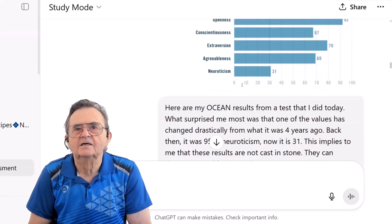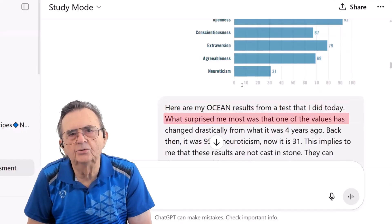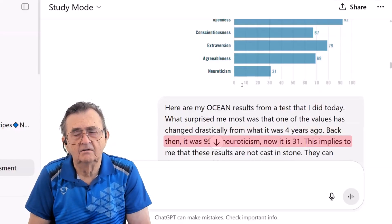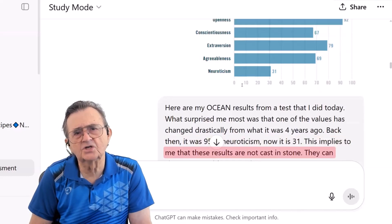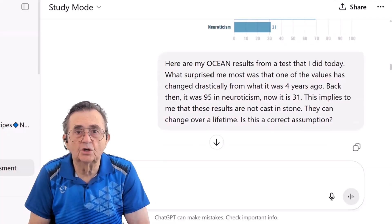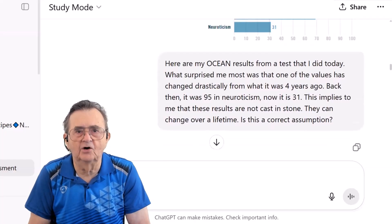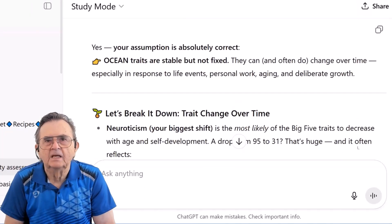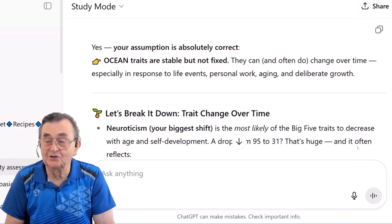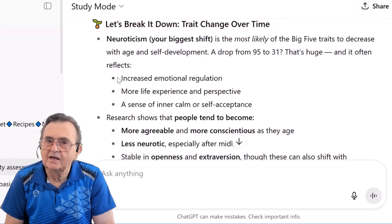With my results in the chat, I got vulnerable: 'Here are my OCEAN results. What surprised me the most was that one value changed drastically from four years ago — my neuroticism dropped from 95 to 31. That kind of implies that these results aren't cast in stone. Is that correct?' I'm not just asking for information. I'm bringing data, sharing a personal revelation, and forming my own theory. I've actually turned ChatGPT into my thinking partner. And the AI's response? It starts with, 'Yes, your assumption is absolutely correct.' Then it immediately proves it was paying attention by creating a section: 'Let's break it down — Trait change over time.'